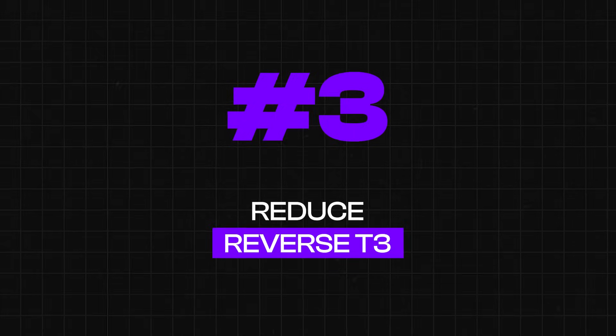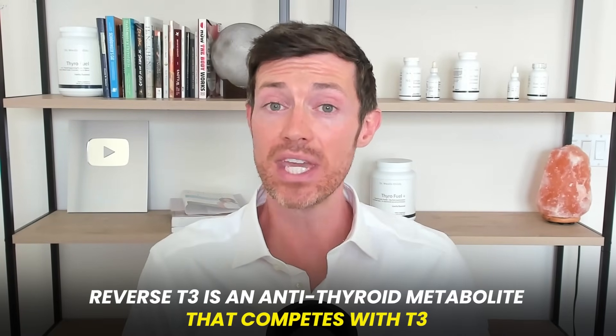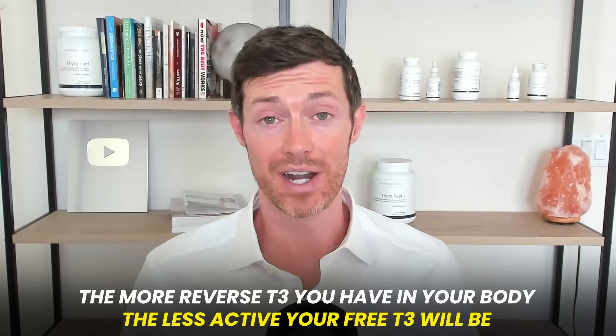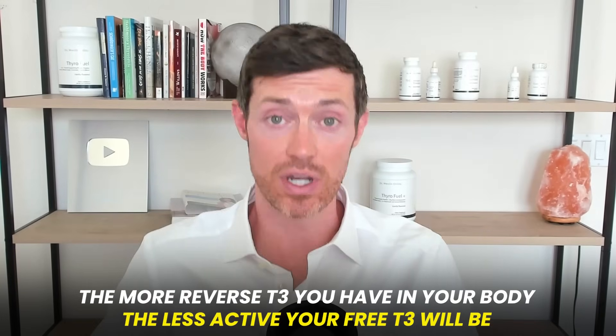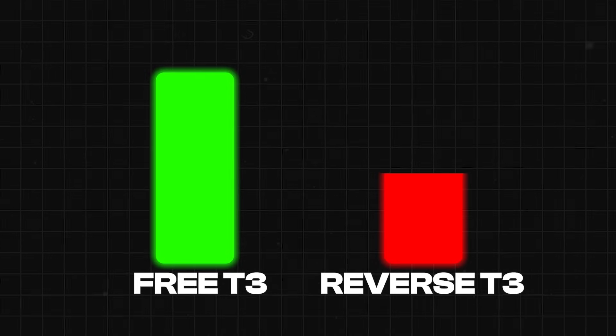Number three is to reduce your reverse T3. Reverse T3 is considered an antithyroid metabolite that competes for T3 binding. The more reverse T3 you have in your body, the less effective T3 will be. So you want your free T3 to be as high as possible and your reverse T3 to be as low as possible. If you increase free T3, you will automatically decrease reverse T3 — but the reverse is also true: if reverse T3 is high, your free T3 level is impaired.